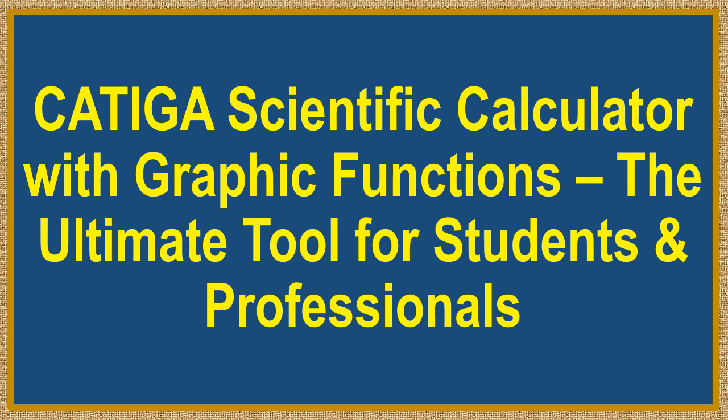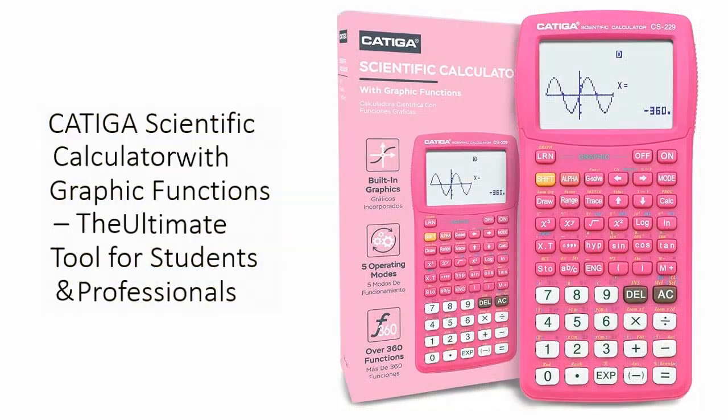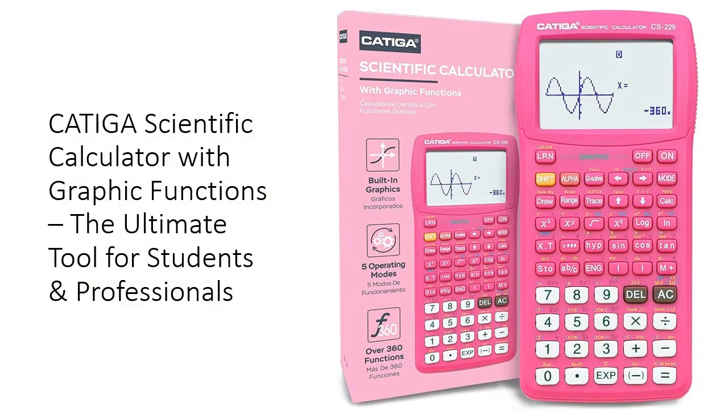Kadega Scientific Calculator with Graphic Functions — the ultimate tool for students and professionals. Unlock your full potential in math and science with the Kadega Scientific Calculator with Graphic Functions.